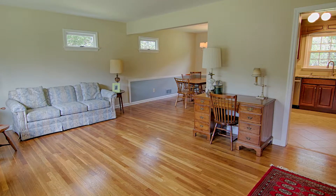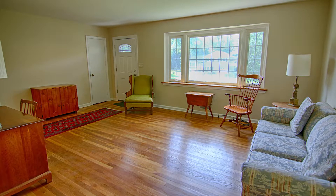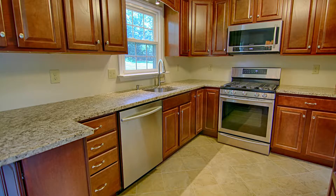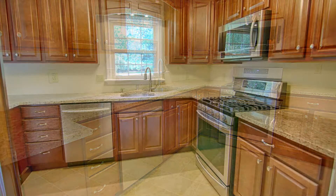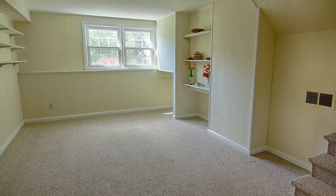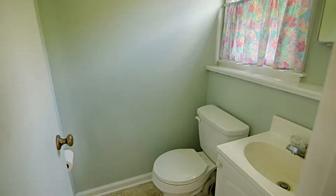The first floor offers a spacious living room and formal dining room with hardwood floors, a recently renovated kitchen with granite counters and stainless steel appliances, and a large family room. Just off the family room is a laundry room and powder room.